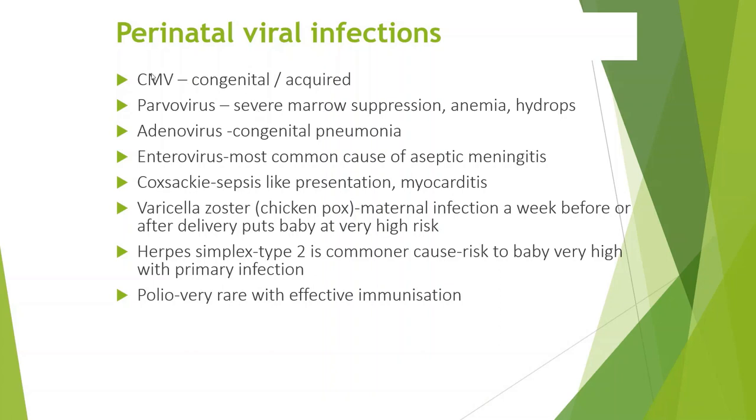Quick run through of viral infections. CMV is congenital or acquired. Parvovirus may present with severe bone marrow suppression, anemia, and hydrops. Adenovirus leads to congenital pneumonia. Enterovirus is a common cause of aseptic meningitis. High fever is typically seen in enteroviral infections and the baby may be very irritable because of the aseptic meningitis.